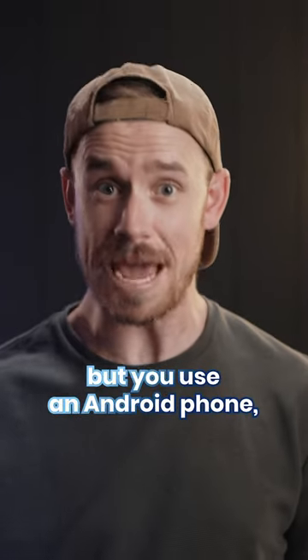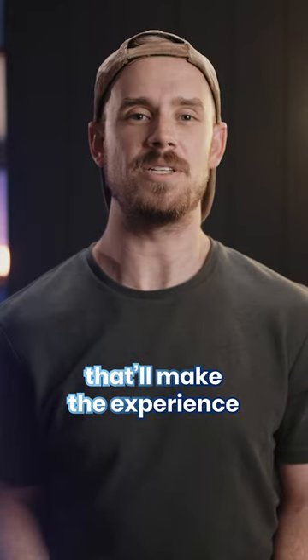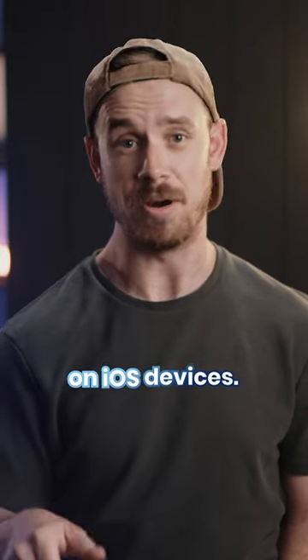If you're an AirPod user but you use an Android phone, then I've got three separate apps that'll make the experience almost exactly like how they work on iOS devices.